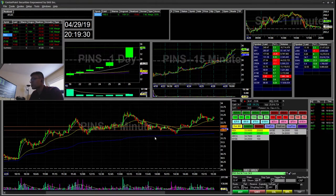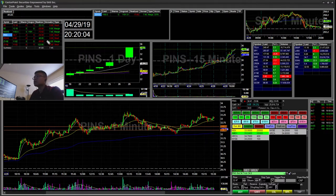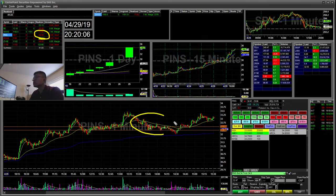The next trade I did was this cup and handle at the $29. You can see this cup and handle right there, and I took that short — this little tiny wick here. I initially wanted to put my original stop above this, but then I got a little hesitant and I just stopped out during that push up. It ended up falling back down to $32 towards VWAP, which would have been nice, but I kind of got shaken out and stopped there. That was a $34 loss for these two PINS shorts.